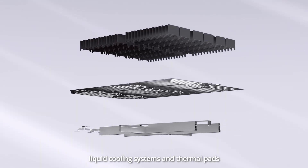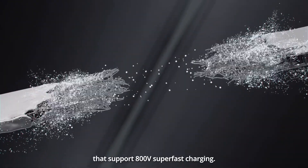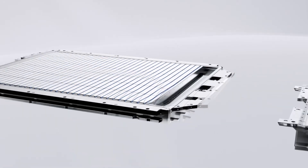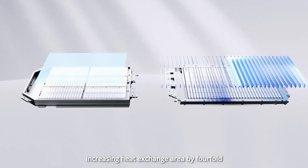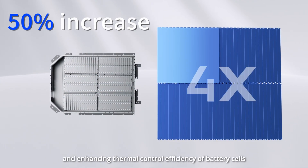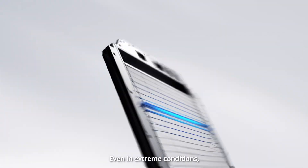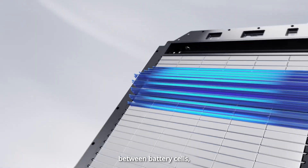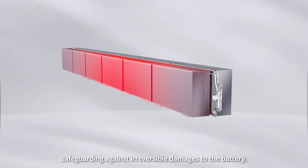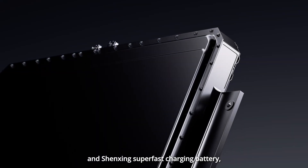CATL has integrated liquid cooling systems and thermal pads within the multifunctional elastic layers of the Qi-Lin batteries that support 800-volt super-fast charging. This innovative design surpasses traditional liquid cooling plate solutions, increasing heat exchange area by 4-fold and enhancing thermal control efficiency of battery cells by 50%. It enables the battery to sustain 4C super-fast charging capacity. Even in extreme conditions, it effectively prevents abnormal heat conduction between battery cells, safeguarding against irreversible damage to the battery.